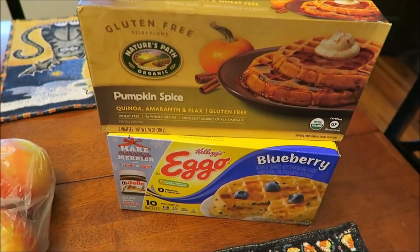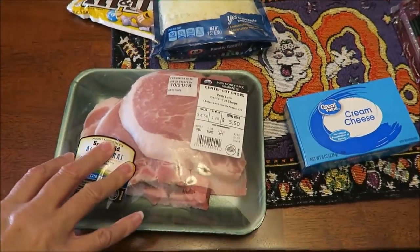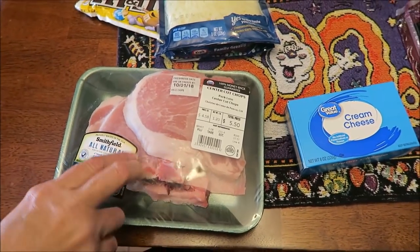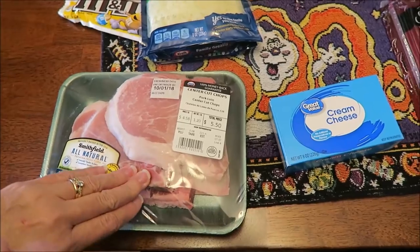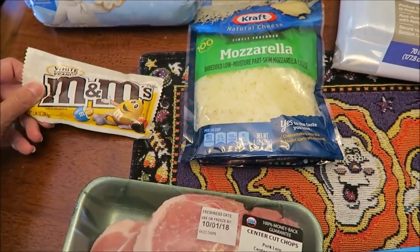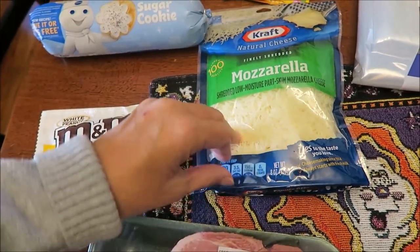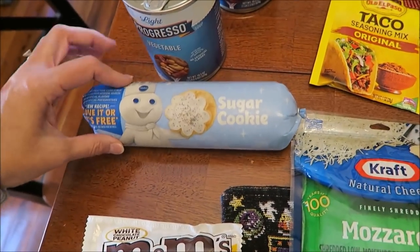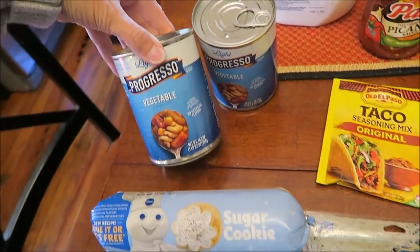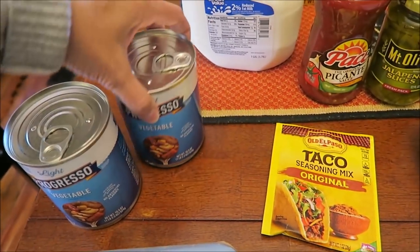At Walmart, we bought some pork chops — Ashley likes the ones with the bone and they are really good, so we got those again. I bought white chocolate peanut M&Ms, some Kraft mozzarella cheese, some sugar cookie dough, and vegetable soup — Progresso white — I bought two cans of that.